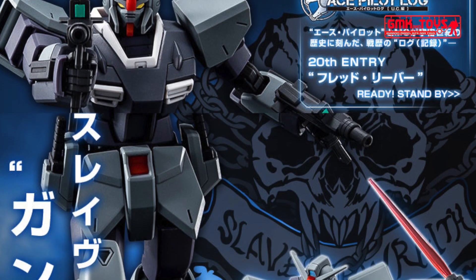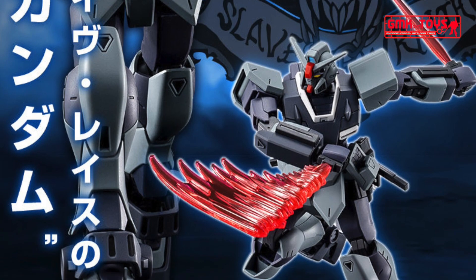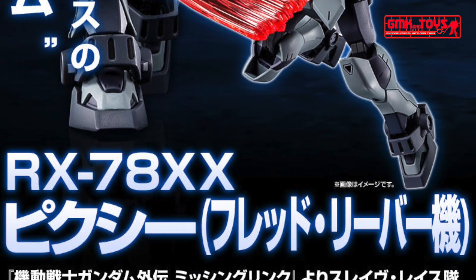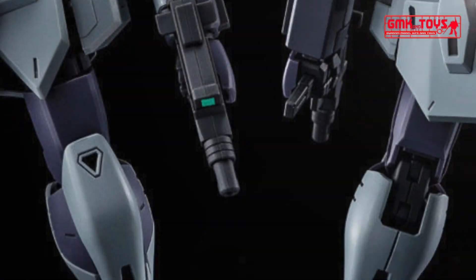Hi my friends and everybody. Welcome to GMK and Toys channel. Today we will show you new Gundam plastic models released in February 2020. HGUC 1/144 Gundam Pixie, Fred Reaver use.